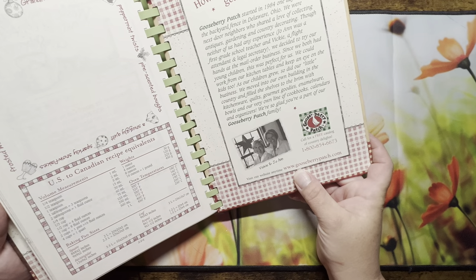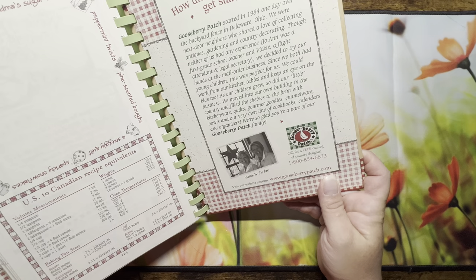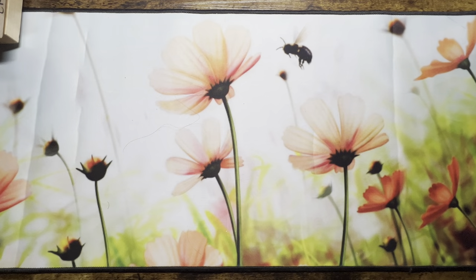Their website is gooseberrypatch.com, started in 1984. Really cute — I was thankful that my grandfather thought of me.